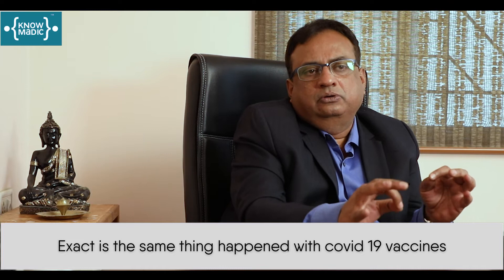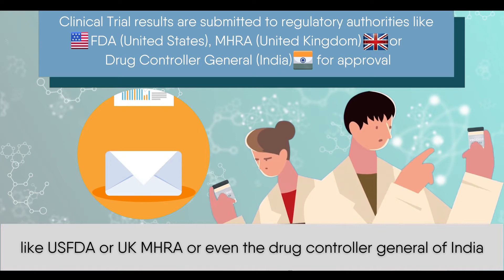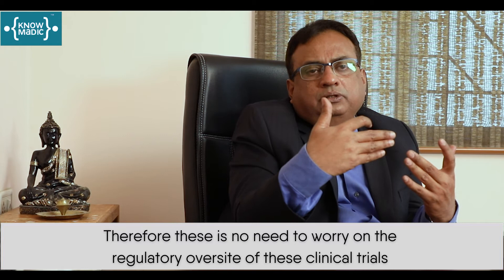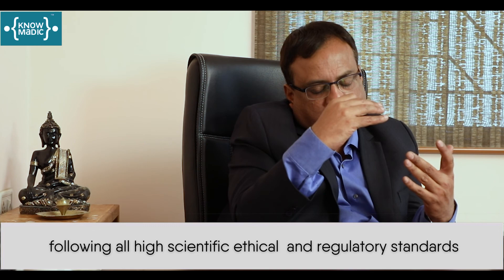Exactly the same thing happened with the COVID-19 vaccines. All of them went through phase 1, phase 2, and phase 3 clinical trials. After the data was to the satisfaction of regulatory authorities like the US FDA, the UK MHRA, or the Drug Controller General of India — when their experts were convinced that the data is huge, showing very good efficacy and very good safety — only then they gave something called emergency use authorization. Therefore, there is no need to worry about the regulatory oversight of these clinical trials. They have been done as per international norms, following the highest scientific, ethical, and regulatory standards.